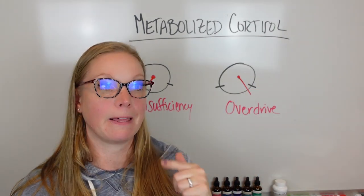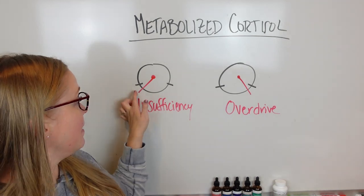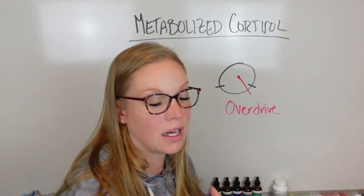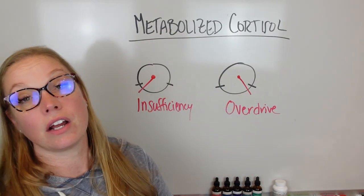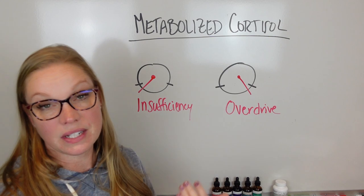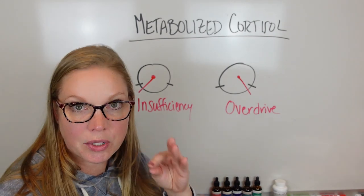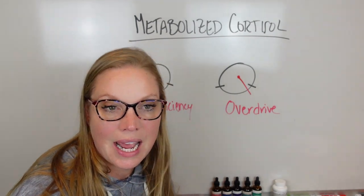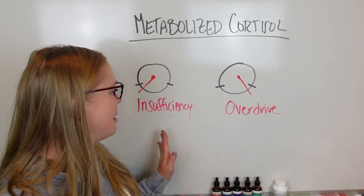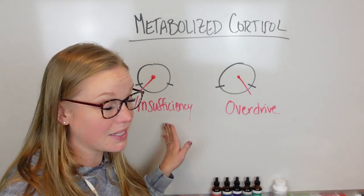Here's the troubling thing — even though adrenal insufficiency and overdrive are totally different, the dial on the test has a normal range shown by the black marks. The amount produced can vary depending on your age, but we want a certain amount throughout the day. The tricky part is that some symptoms overlap — you might feel really tired and wonder if you have insufficiency or overdrive, because some symptoms are the same.